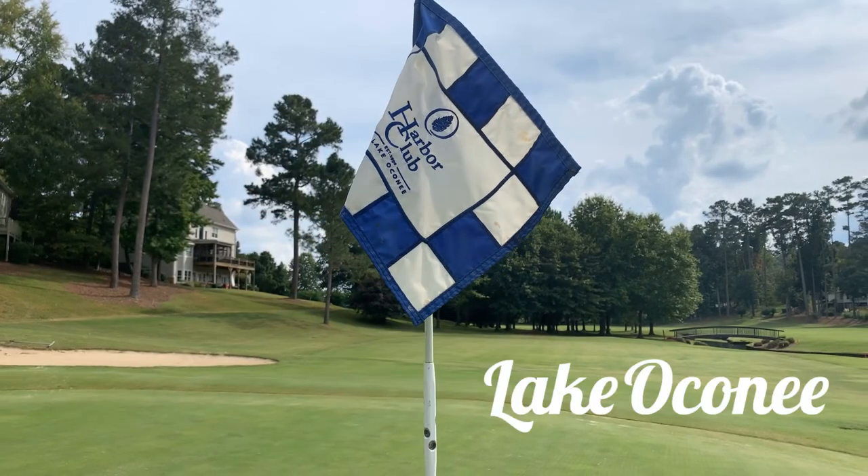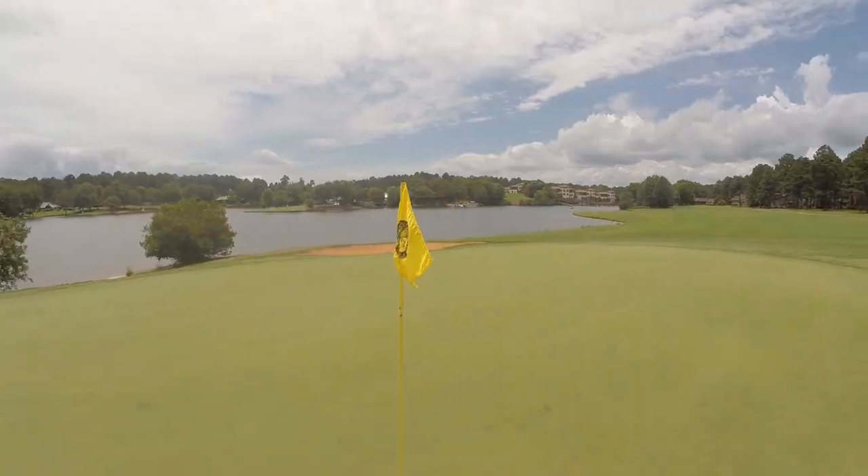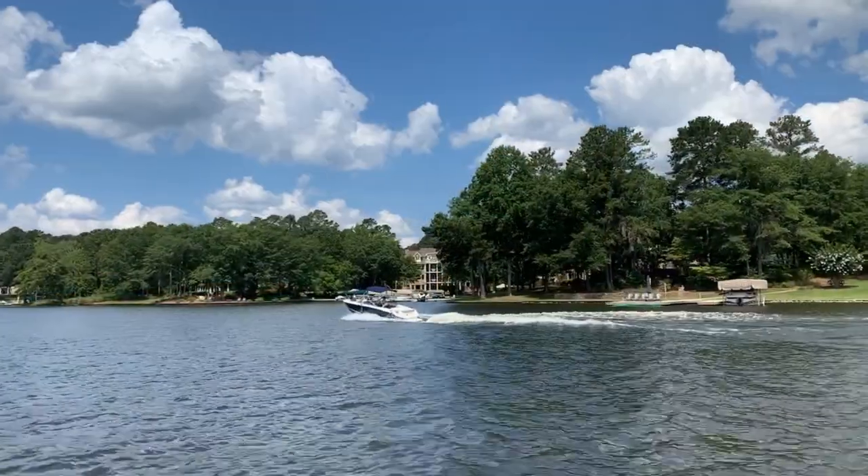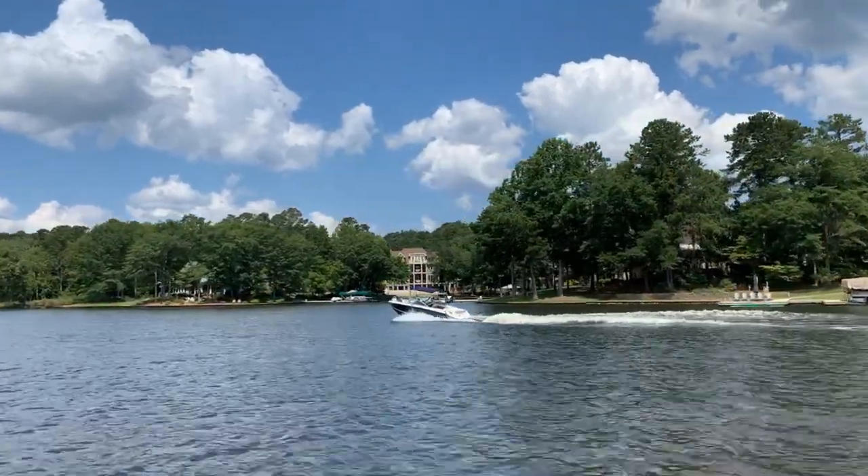In today's video we're going to talk about Harbor Club on Lake Oconee. My name is Philip Randolph and on this channel I create content all about living here on Lake Oconee. Today I'm excited to bring you another great golf and lakefront community here on the lake.